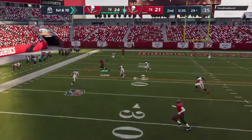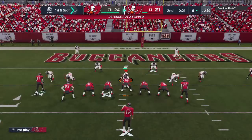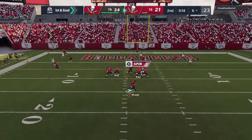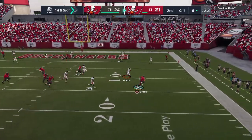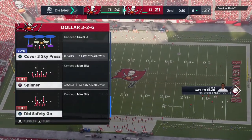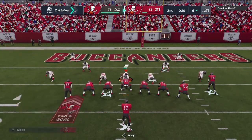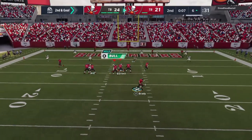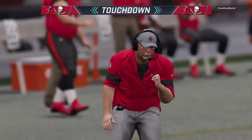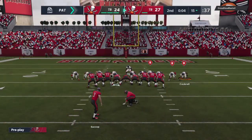Working from the gun, it's Brady — that's complete to Godwin, and down he goes taking it inside the 10, just shy of the 5 at the 6. Back-to-back plays of over 20 yards. Escaping the pressure right — that's going to be knocked away in the end zone, incomplete. Antonio Brown the intended receiver, but it'll be second and goal. Now Brady again, flushed out right — Godwin's got it. Touchdown, Tampa Bay! Tom Brady with his third touchdown pass of this first half as they have taken the lead.